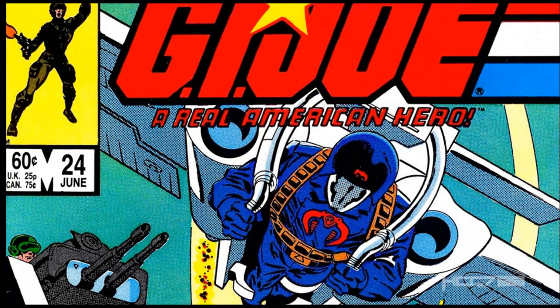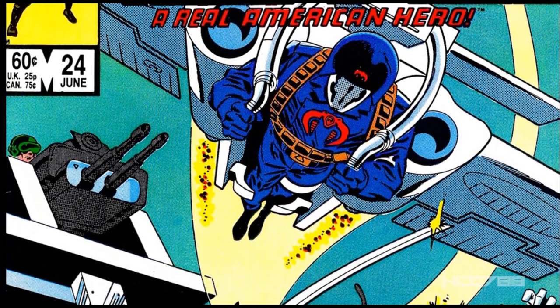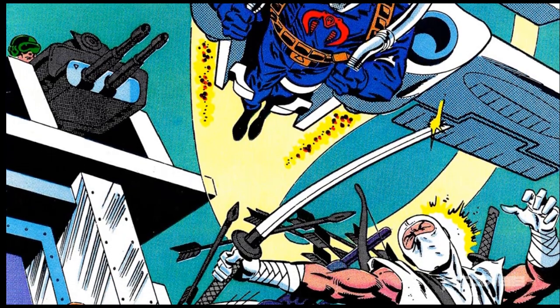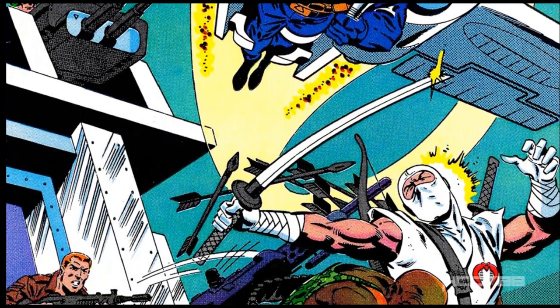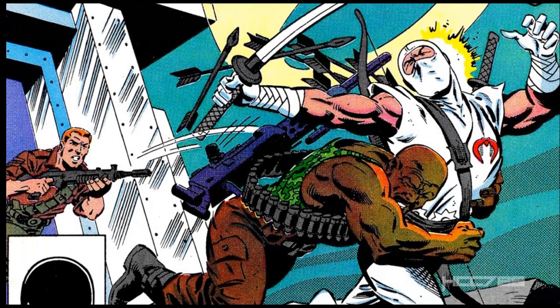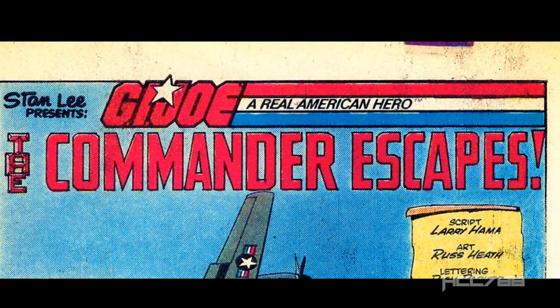On the cover, we see Roadblock tackling Storm Shadow, while Cobra Commander flies overhead on a Cobra Claw-powered glider. In the background is a G.I. Joe base with a gun turret manned by an unidentified Joe. Duke is running out of the base and toward the action. On the opening splash page, we have the title: The Commander Escapes.